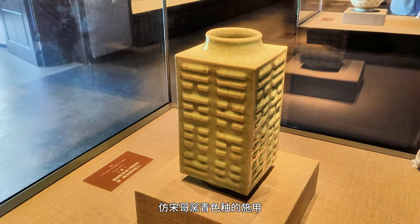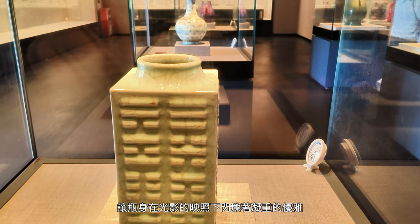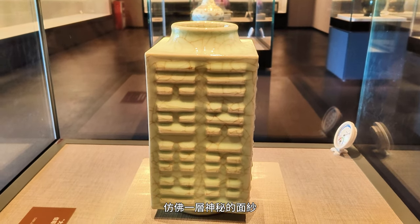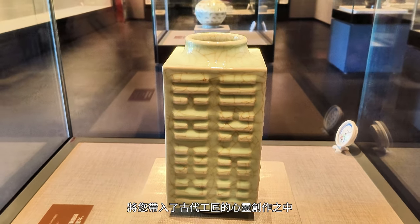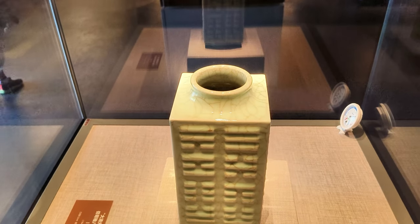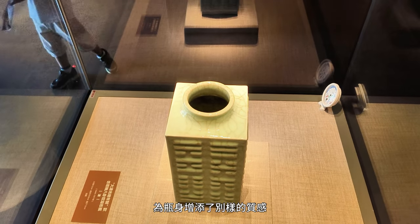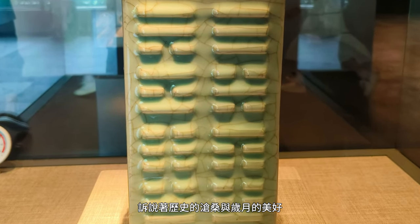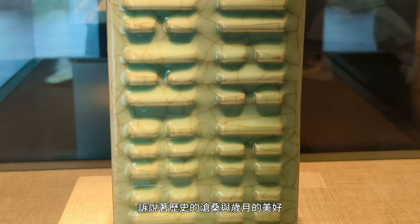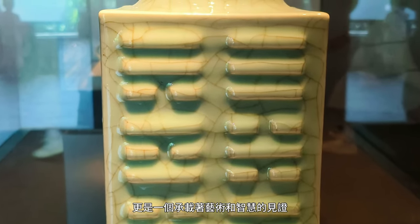The imitation Song Ge-kiln blue-green glaze application makes the vase shimmer with solemn elegance when illuminated by light and shadow — like a layer of mysterious veil, inviting you to delve into the creative minds of ancient artisans. Delicate crackled patterns resemble the traces of time, adding a unique texture to the vase, akin to a serene painting telling the story of profound historical changes and the beauty of passing time. This Song-shaped vase is not just a historical artifact; it's a testament to art and wisdom intertwined.